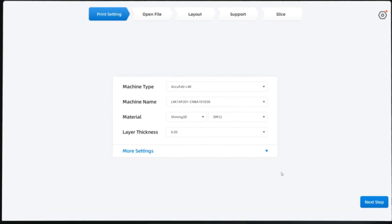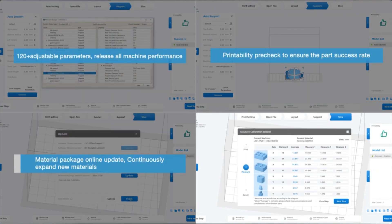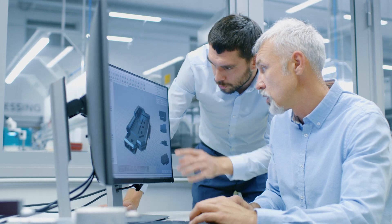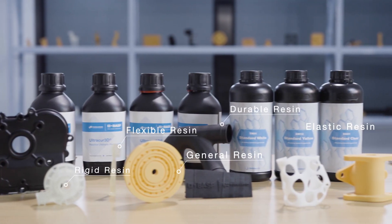In AccuFab L4K's design software, Shining 3D has developed a number of unique and practical functions based on actual application scenarios to help designers operate efficiently, speed up the work process, and save more time for creative design.